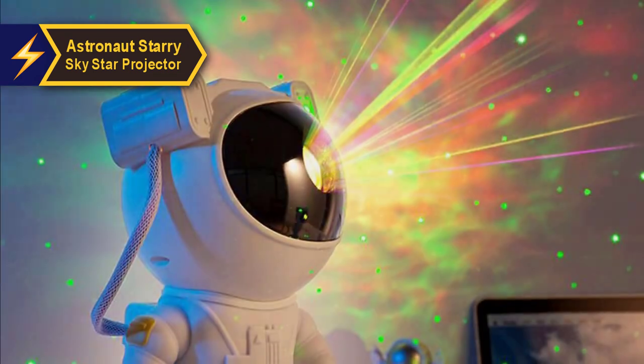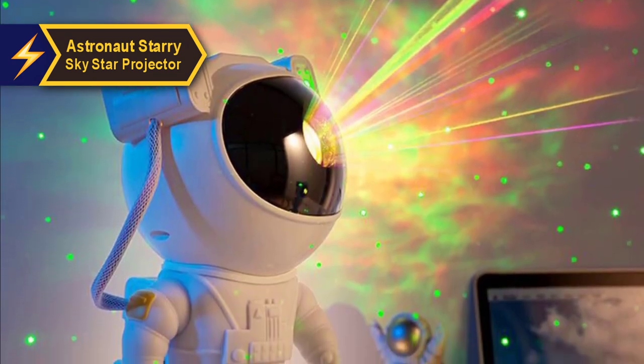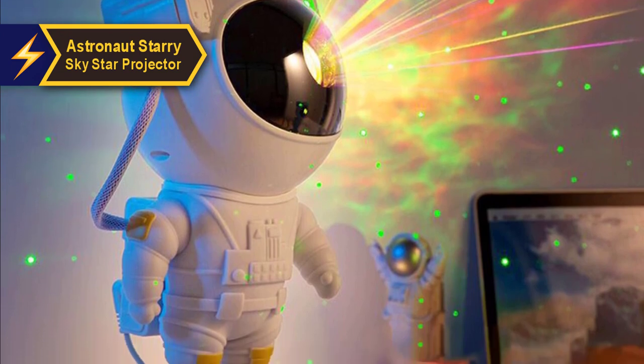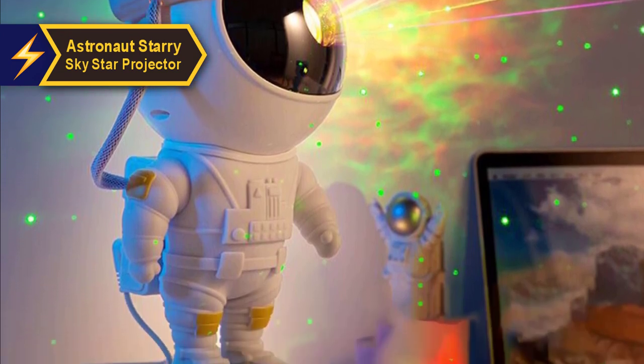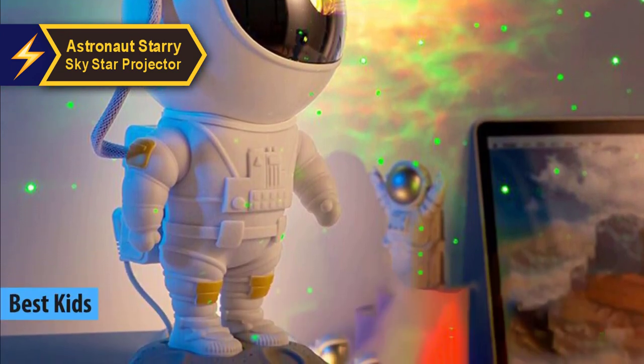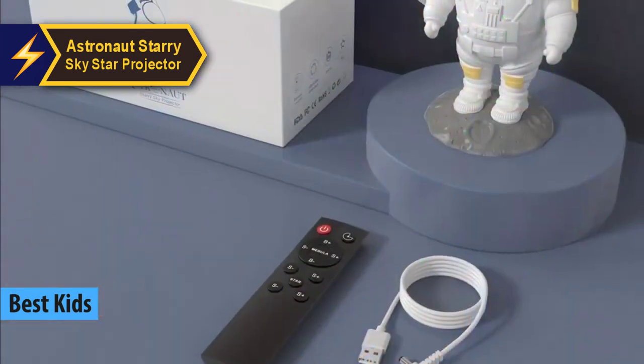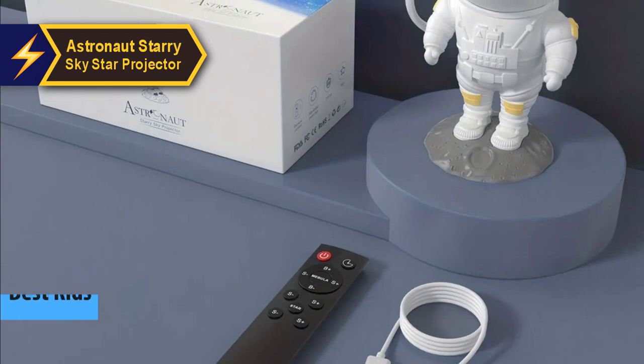For parents seeking an engaging planetarium projector for their little ones, we have meticulously handpicked the Astronaut Starry Sky Star Projector. We believe it to be the top choice for children's planetarium projectors in 2024. This projector is a dream come true for every budding astronaut.